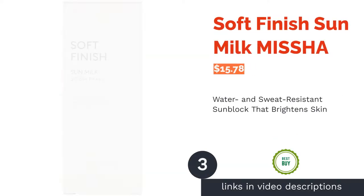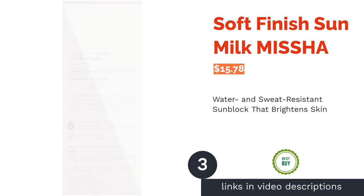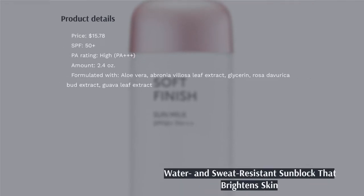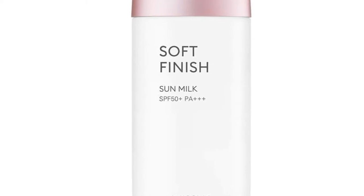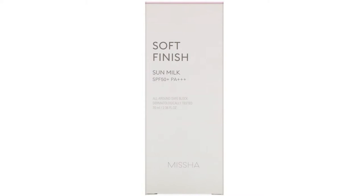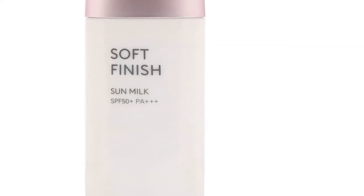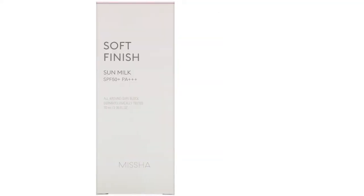The next product is Soft Finish Sun Milk Misha. This sunscreen features a unique double-layer polymer technology that helps form a strong and long-lasting barrier on top of your skin to block all the harmful UV rays. This barrier also withstands sweat and water, so you'll be protected even in scorching hot or humid weather. It also boasts a combination of skin-brightening ingredients such as guava leaf extract, rhodiola rocia root extract, and rosa devurica bud extract to help improve your overall complexion and give your skin a natural glow.